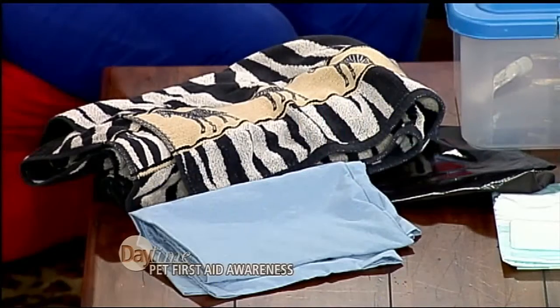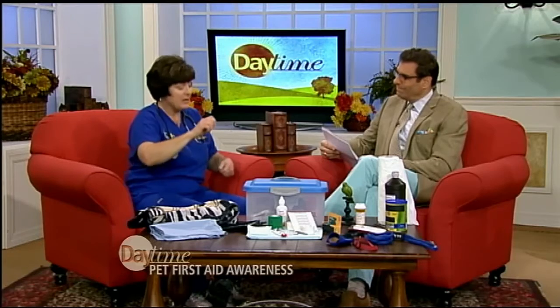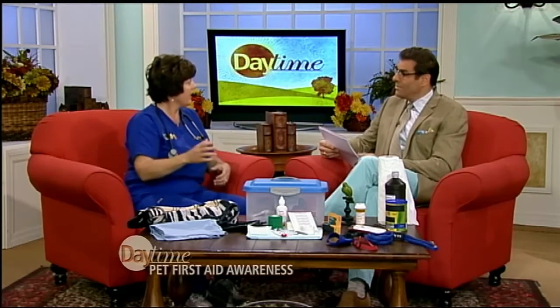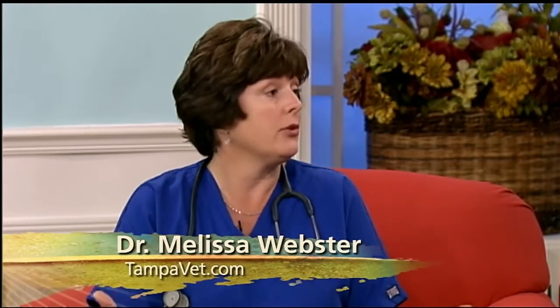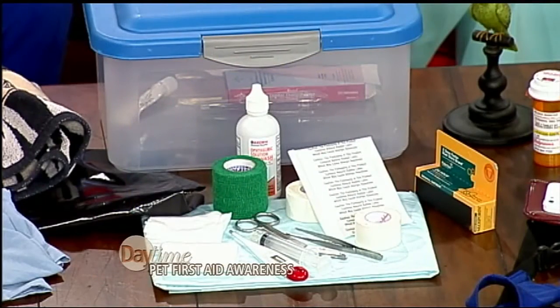I put together a common first aid kit with most of the things that we have in our home. Grab a big beach towel, a pillowcase because we could use it to wrap. If I had been at the house, I would have grabbed a big towel, maybe some duct tape around the towel to hold it on, and zoom — bring him to the vet. Common things to have: gauze, a thermometer, scissors, tweezers if they got a piece of wood in themselves, a little eye wash, triple antibiotic. Peroxide works well.